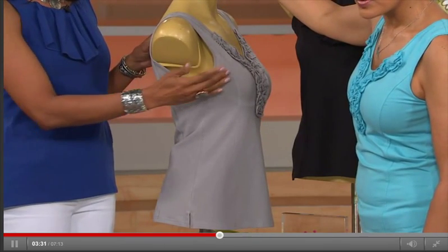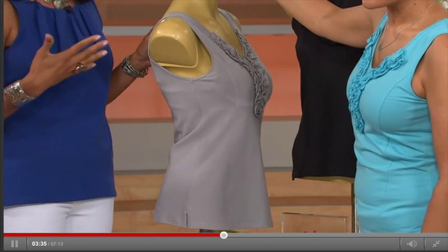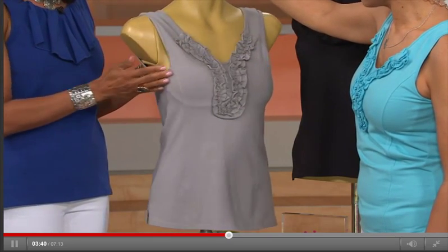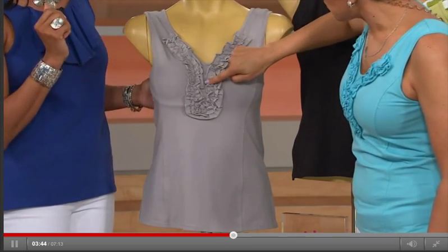This also has wonderful coverage under your arms, so if you've shied away from wearing sleeveless because you don't like letting it all hang out, this is a wonderful fit. It's going to fit you nice and snug under there but be very comfortable. And look at the ruffles — this is like your rounded V.